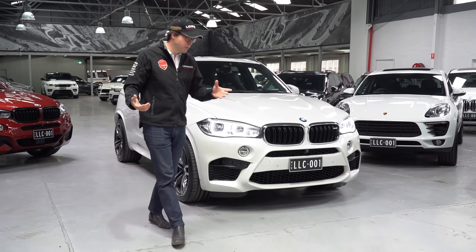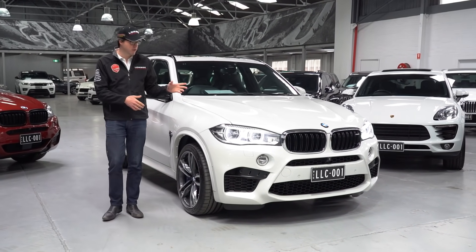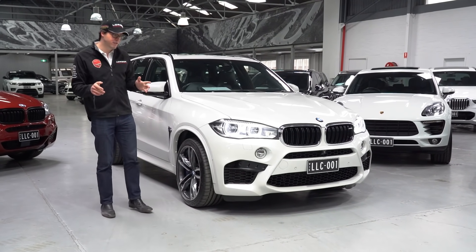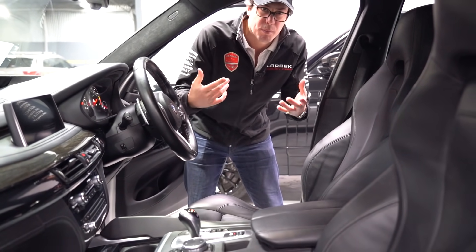Under the bonnet is a 523-kilowatt 4.4-litre twin-turbo V8, which is good enough to get this car from 0 to 100 in just 4.2 seconds. Those are some pretty impressive figures, but stepping inside it gets even more impressive. Like the GLE before, there's a real focus on luxury, but also with a purpose.